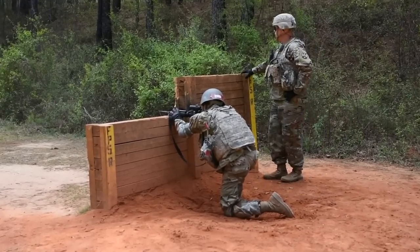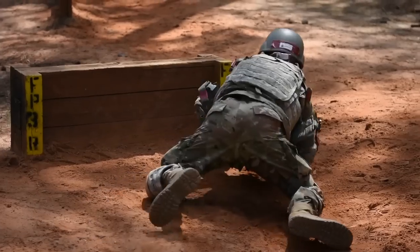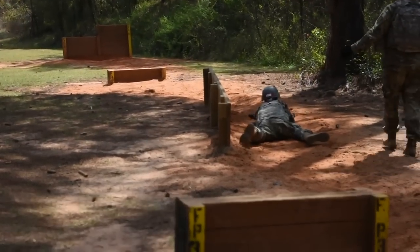Another thing that you should learn in Army basic combat training is to value physical fitness. You are about to become an American soldier, and with that said, you have to be physically fit and mentally fit. Being a soldier, you will go through a lot of stress, but with a sound mind, a sound body, and proper training, you will be good. You will accomplish the mission.